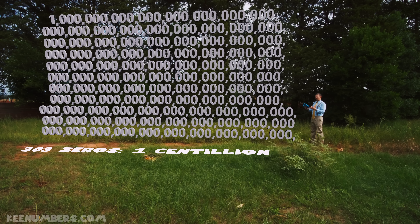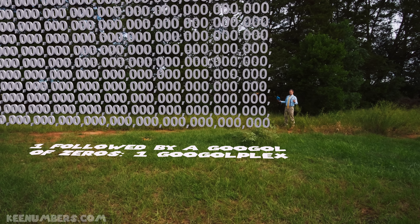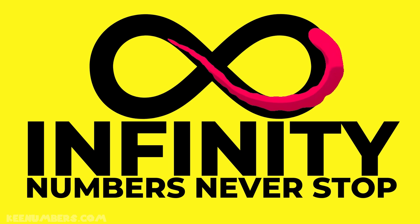But is it the biggest number? Wait, there's more. I present to you the googolplex — it's so big we can't even fit all the zeros on the screen. A googolplex has a one followed by a googol of zeros. It's so big we would never be able to write it. But is there more? You bet — and you're going to find out in the bonus section.